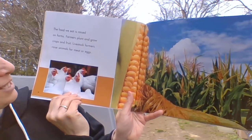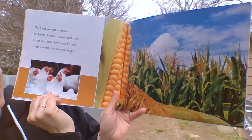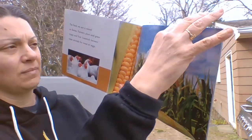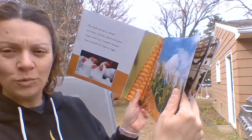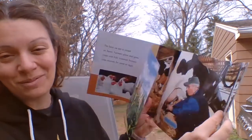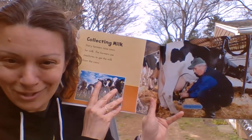Farmers plant and grow crops and fruit. Livestock farmers raise animals for meat or eggs. The cool thing about living in Hilton is that there are lots of farms around, especially apple farms. Do you remember when we went to the apple farm this year?